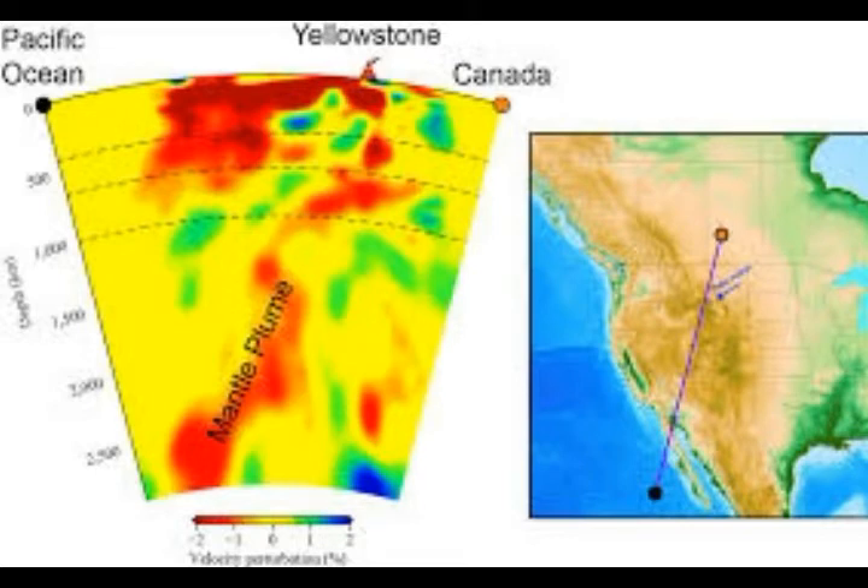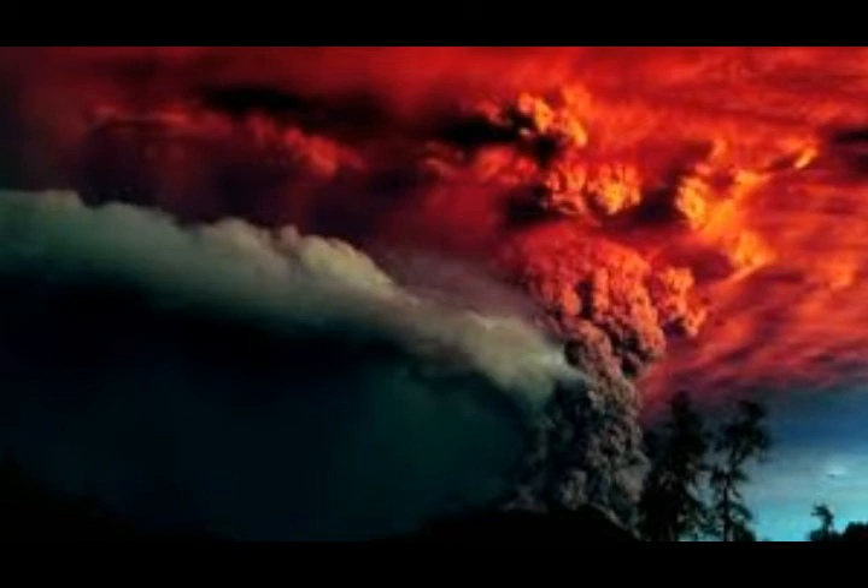Their research, published in Nature, stated that the anomaly is the deep origin of the Yellowstone hotspot. They added that evidence for the existence of the thin mantle plume is currently beyond the resolution of global tomography models. Nelson and Grand said the plume is rooted at the core-mantle boundary near the Mexico-California border and runs northeast beneath the western U.S. to Yellowstone as it gradually rises through the mantle.